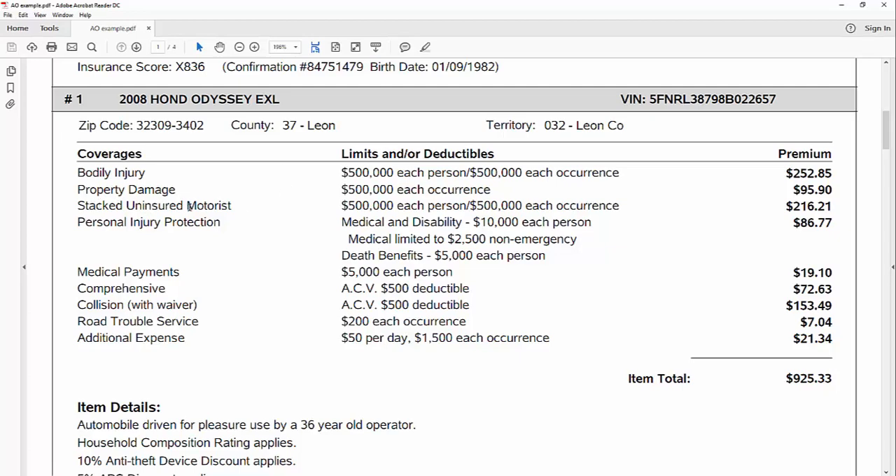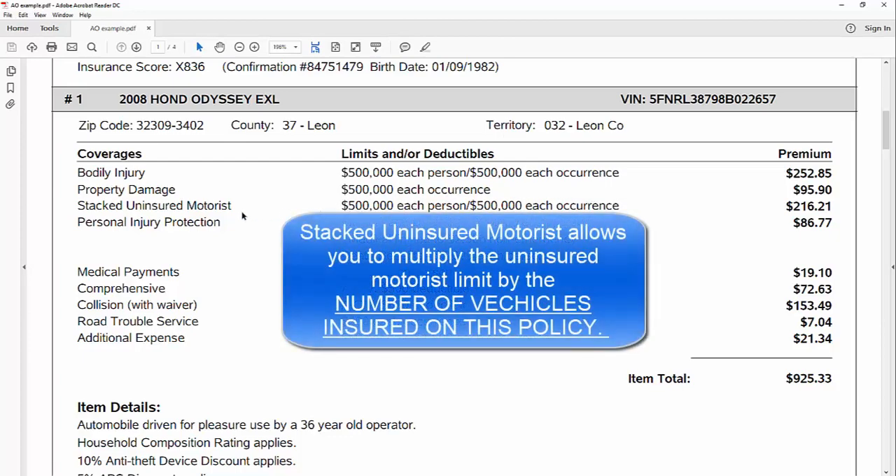Uninsured motorist — in this version I've got it stacked. Uninsured motorist is what pays you, your family, or your passengers for injuries they've sustained that can't be compensated by the other at-fault party. So if the other party who hurt you is not insured or doesn't have enough insurance to compensate you for pain and suffering, lost wages, permanent scarring, disfigurement, death, or disability, you turn to your insurance company. If they are stacked, this number is multiplied by the number of vehicles you have — two vehicles would be $500,000 times two, or a million dollars of coverage; four would be two million dollars.